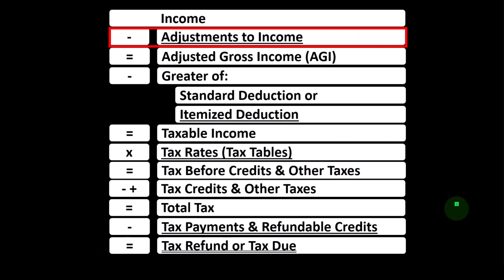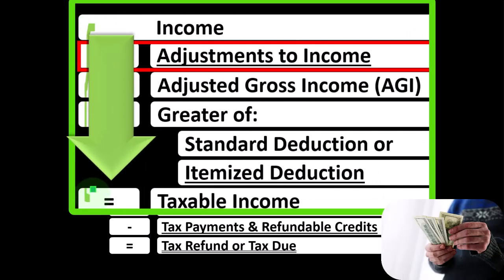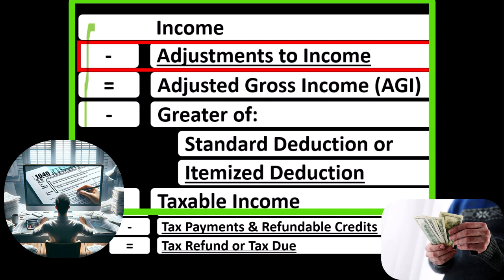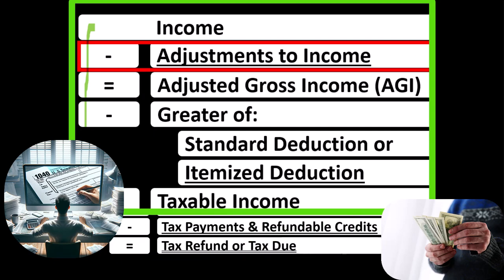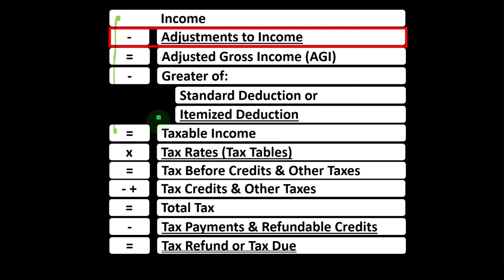Looking at the Income Tax Formula, we're focused on Line 2, Adjustments to Income. The first half of the Income Tax Formula is essentially a funny income statement — income minus expenses resulting in net income — here having income minus various deductions resulting in taxable income. Deductions are good for taxes, so we're always looking to increase them. Adjustments to income are above-the-line deductions, unlike below-the-line standard or itemized deductions. If you qualify for an above-the-line deduction, you don't have to clear a hurdle like the standard deduction before getting a benefit.